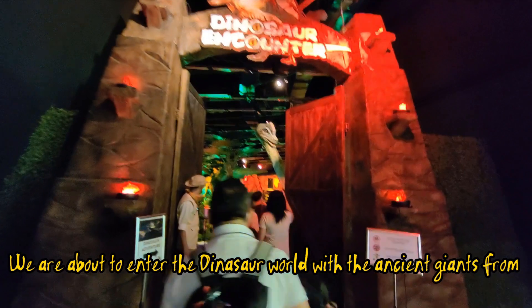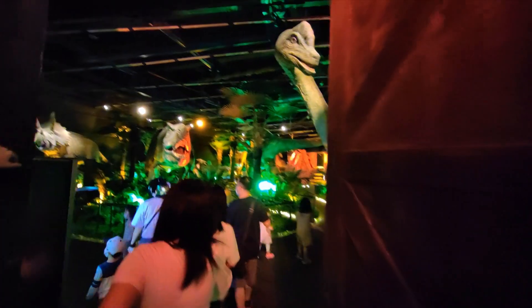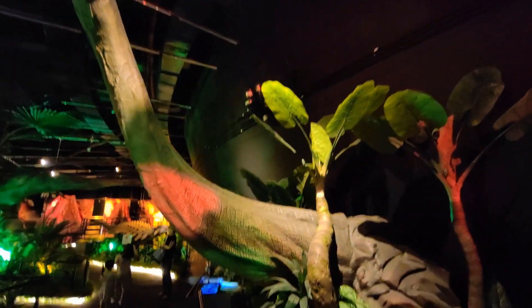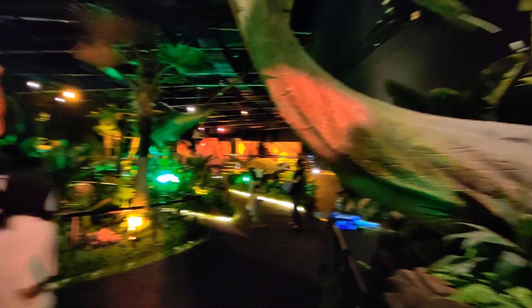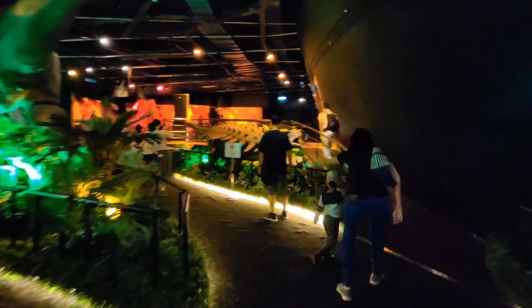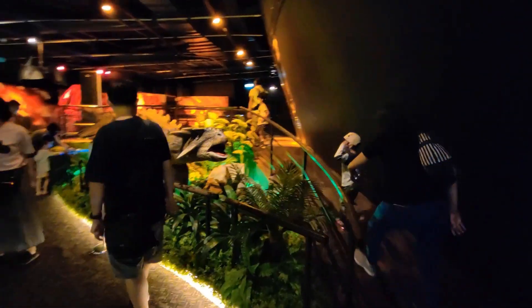We are about to enter the dinosaur world with the ancient giants from a million years ago.